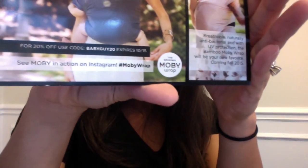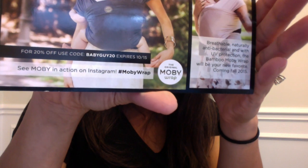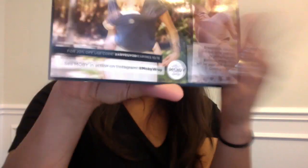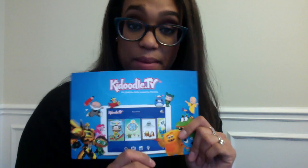This I wanted to share with you guys — it is actually a coupon code for a Moby wrap. So if you are a new mama or going to be a mama and you wanted to try a Moby, I'll put the coupon code here for you. It expires soon — in about a week or so, around October 15th — you can get 20% off a Moby wrap.